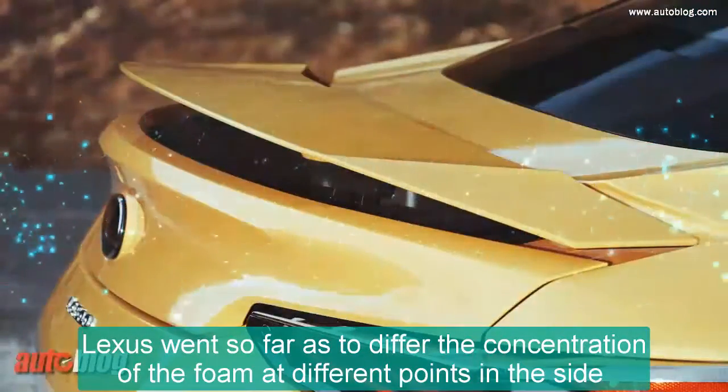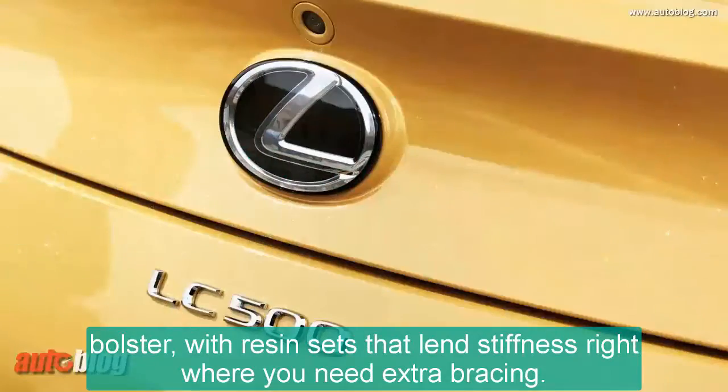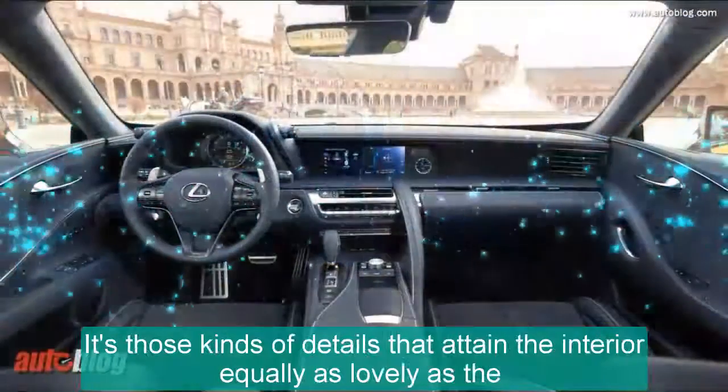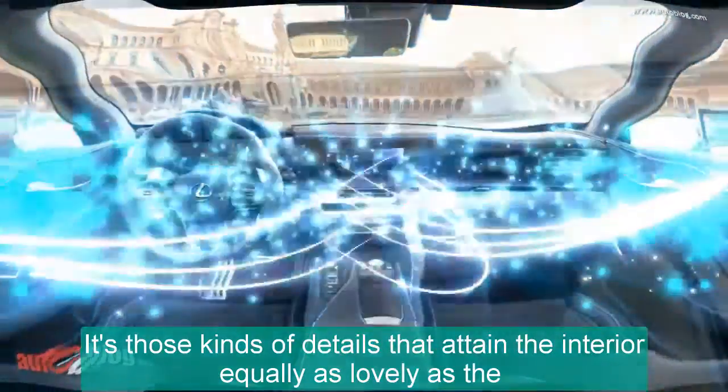Lexus went so far as to vary the density of the foam at different points in the side bolster, with resin inserts that lend stiffness right where you need extra bracing. It's those kinds of details that make the interior equally as lovely as the outside.